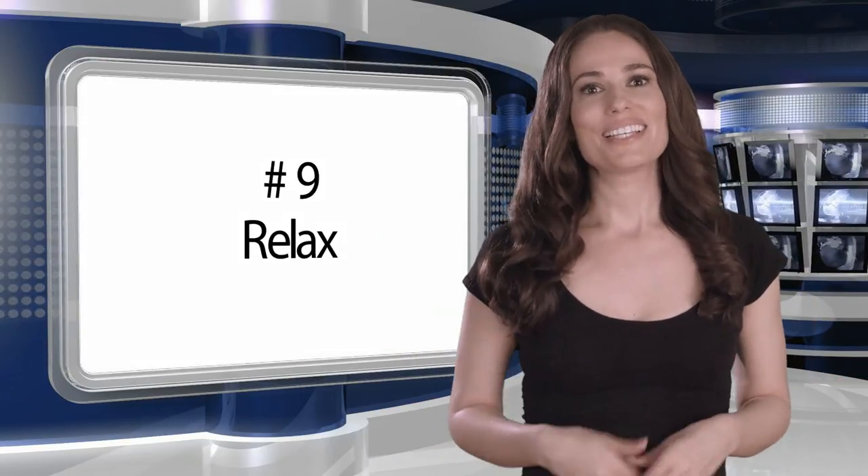Number nine: relax. Remember, the prompter will make life easier, not harder. It takes all of the burden of memorization off your talent so they can concentrate on communicating your copy in the most effective way possible.